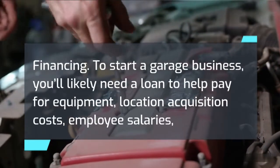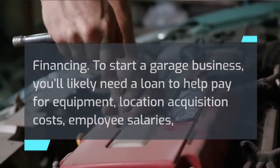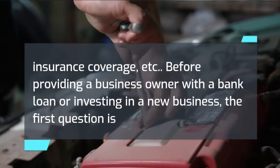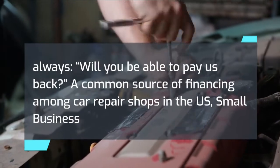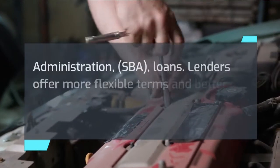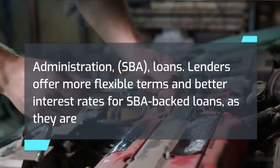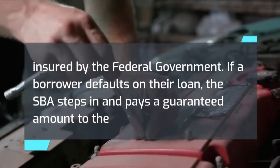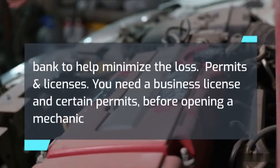Financing: to start a garage business, you'll likely need a loan to help pay for equipment, location acquisition costs, employee salaries, insurance coverage, and more. Before providing a business owner with a bank loan, the first question is always whether you will be able to pay it back. A common source of financing among car repair shops in the US is Small Business Administration (SBA) loans. Lenders offer more flexible terms and better interest rates for SBA-backed loans, as they are insured by the federal government. If a borrower defaults, the SBA pays a guaranteed amount to the bank to minimize their loss.